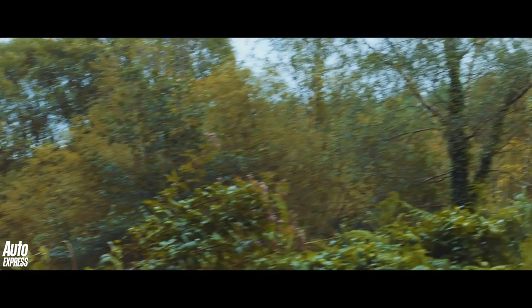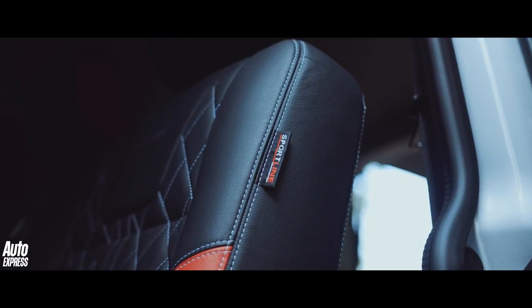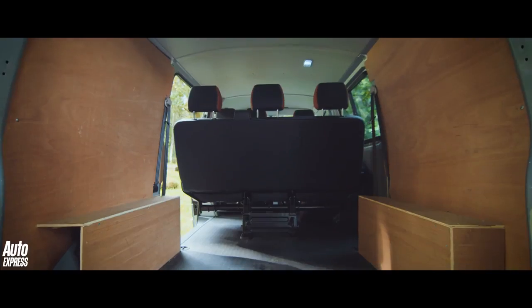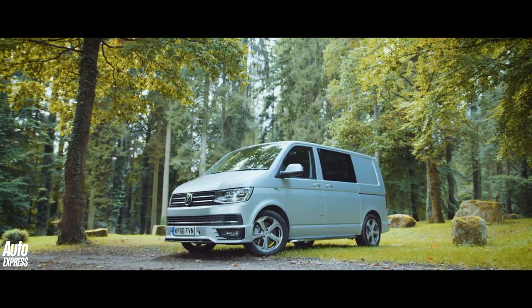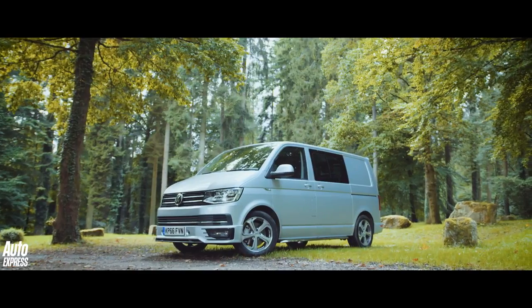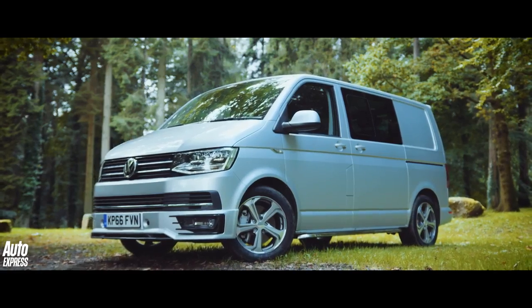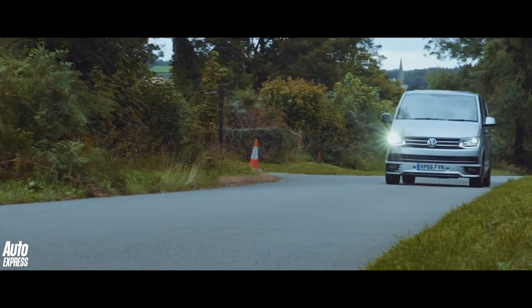If anything, it just goes to show how upmarket modern vans can be and still do the job they've been designed for. The Auto Express film team has met the Volkswagen Transporter and got on like a house on fire. This might be the van in its most luxurious and expensive form, but it's really the underlying qualities that have shone through on this test. The Transporter's space, build quality and comfort are common throughout the range, and that's why VW's mid-sized panel van is so hard to beat.